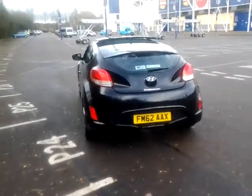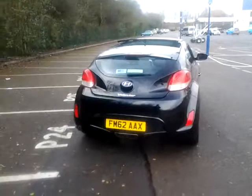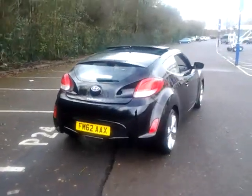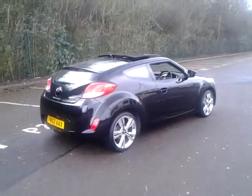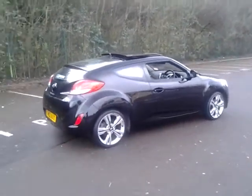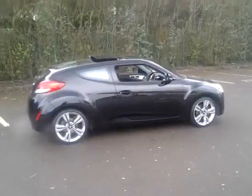You can also reserve this car online today. All you need to do is click the reserve now button just below this video. Should you require finance on your next vehicle purchase, Sturgis can offer some competitive rates of finance, so please take a look at some of the examples that have been provided.